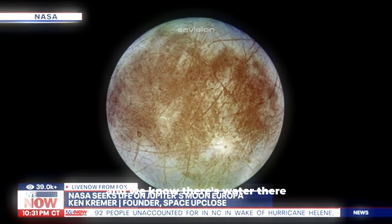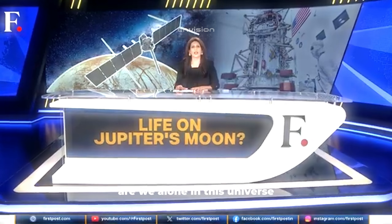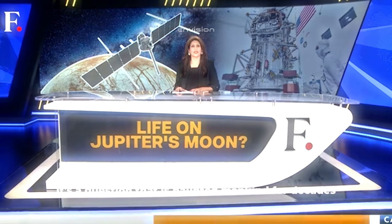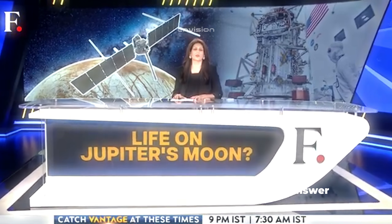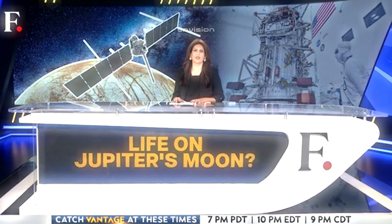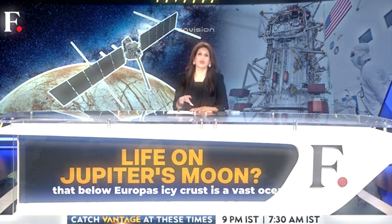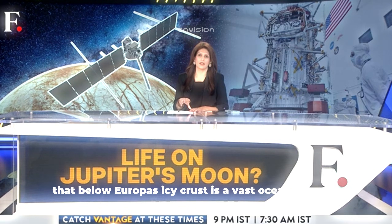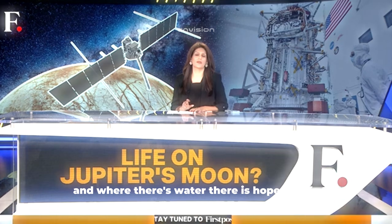We know there's water there. The question is, is it liquid water? Probably. Are we alone in this universe? It's a question that has haunted mankind for decades. And now a new spacecraft is on its way to find the answer. It's called the Europa Clipper. Scientists believe that below Europa's icy crust is a vast ocean of water, and where there's water, there is hope for life.